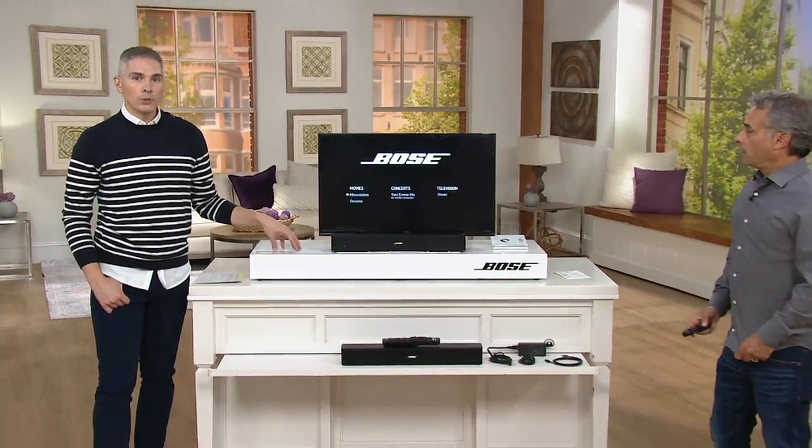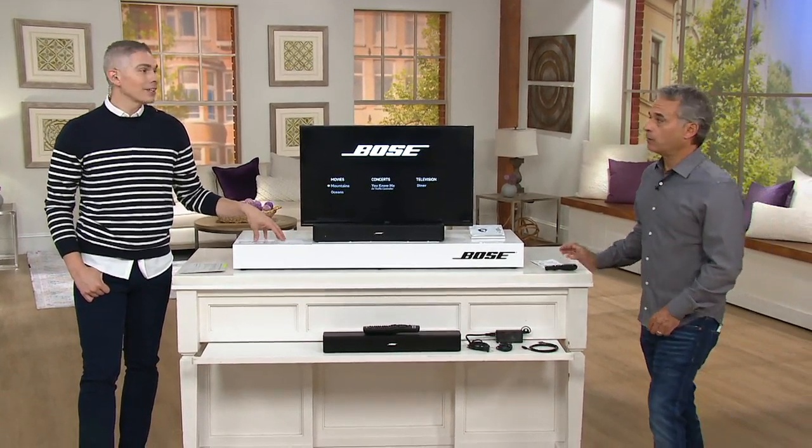What you just experienced was the power of Bose technology. Our testimonial lines are open. If you own Bose, if you've ever picked it up right here at QVC, give us a call. We'd love for you to share your story with us.